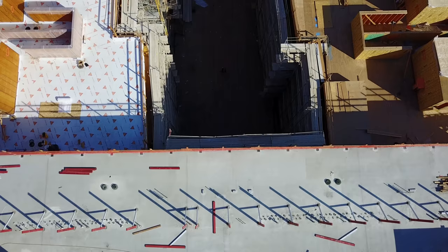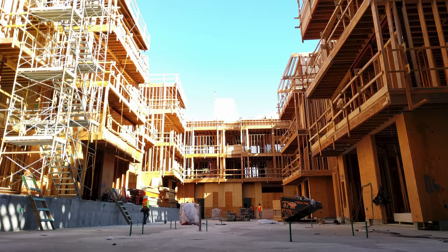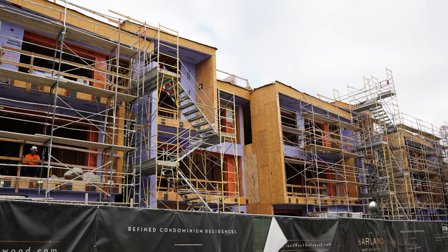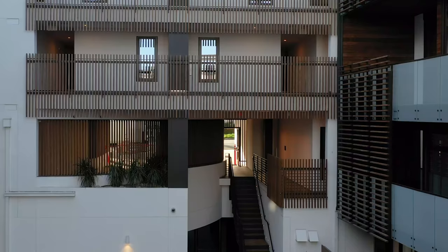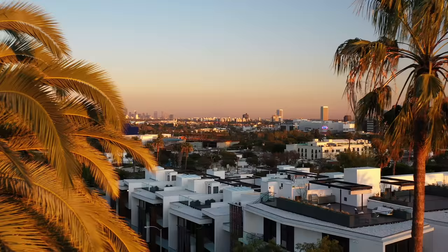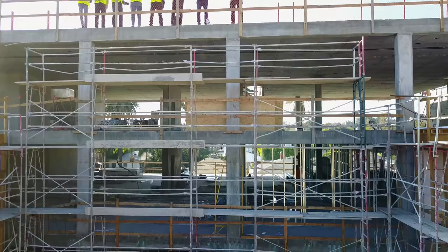It's always key to have a close relationship with the architect and make sure we're achieving what they're looking for. We look at it as a builder — figuring out how we put it together, how we build it, and the aesthetics the architect is looking for. A lot of times they may have a concept that needs some honing and refining in order to meet structural requirements, waterproofing requirements, and to be something you could physically build in the field.